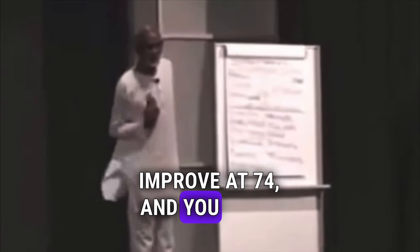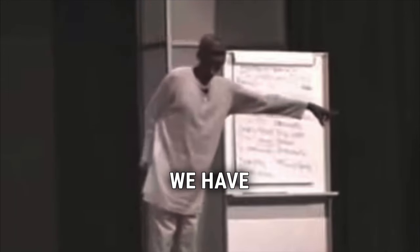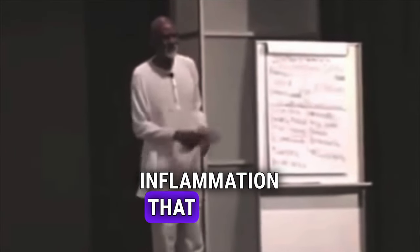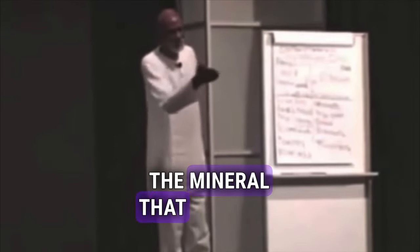Calcium. So, as I show how your needs could improve at 74 — you don't have to feel any pain — we have sea moss plus other products. First, we have to remove the inflammation that causes the disease in the first place. Then give you the minerals that have been depleted.